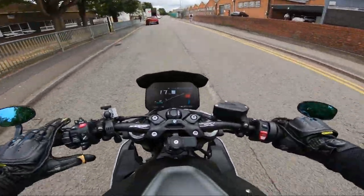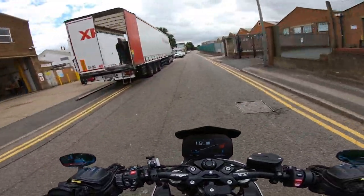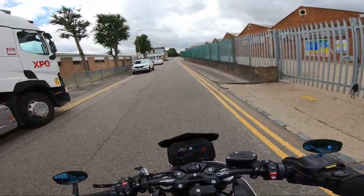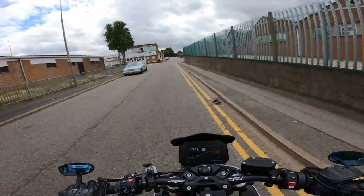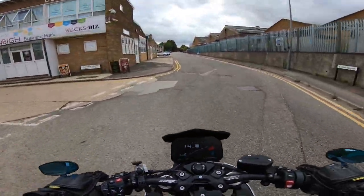There was a pothole cover there — we wanted to avoid that. When you see vans you always want to be over as much as you can, but you don't want to be so far over that you have to go all the way back. Just be sensible with it.